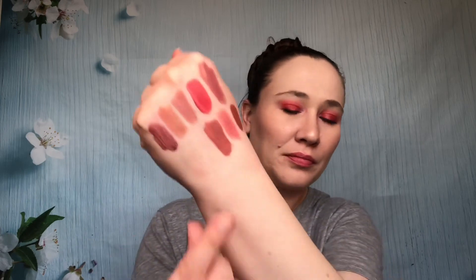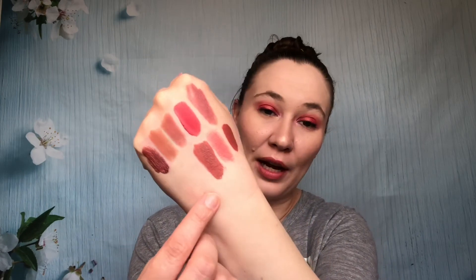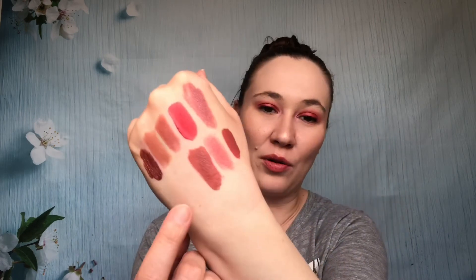Milani — this is the Amore Matte Lip Crème in the shade Love, shade 12. I got this recently for about two dollars on clearance at my grocery store. It's a good formula but doesn't last well — I ate a sandwich and it was completely gone, which doesn't usually happen. But it reapplied really well and melted in nicely around the edges, which is something I definitely look for.